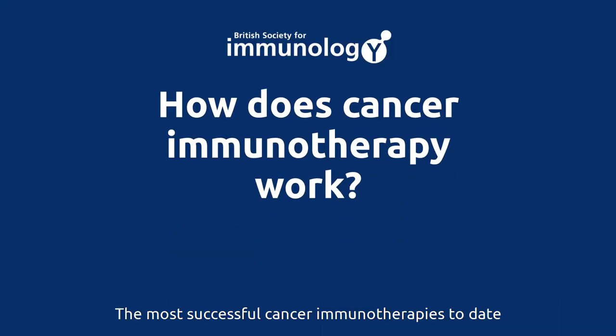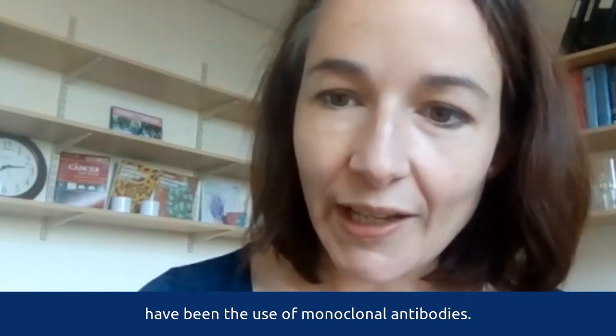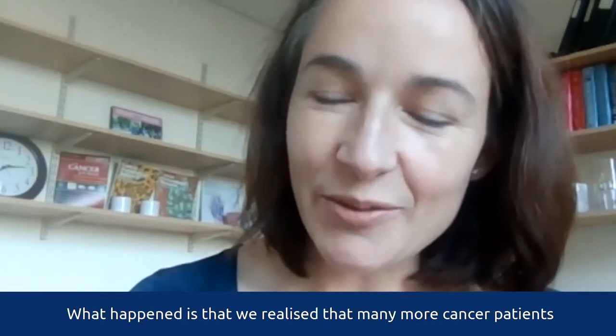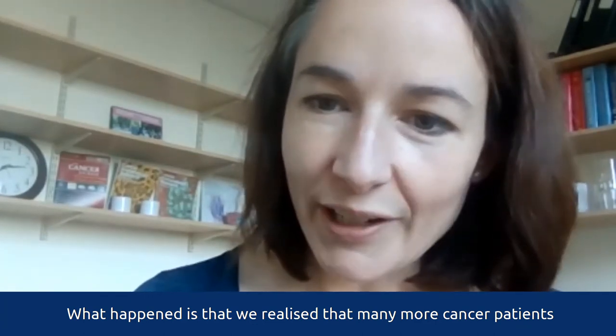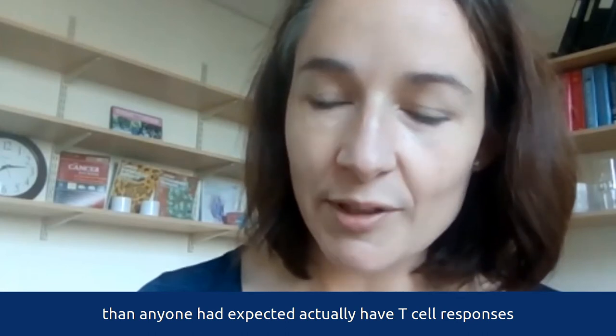The most successful cancer immunotherapies to date have been the use of monoclonal antibodies. What happened is that we realized that many more cancer patients than anyone had expected actually have T-cell responses against their tumor that are just inhibited.